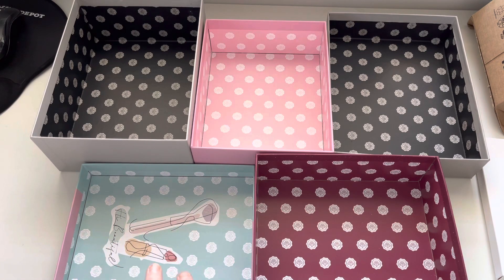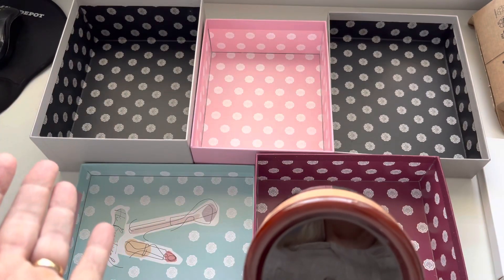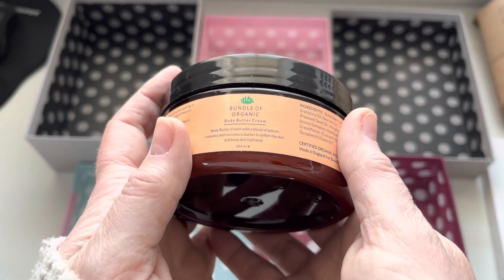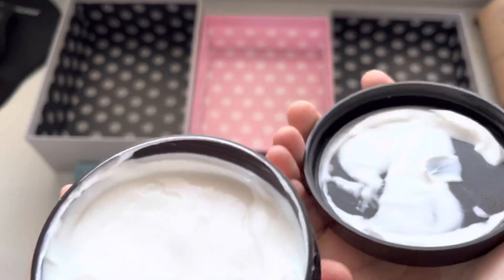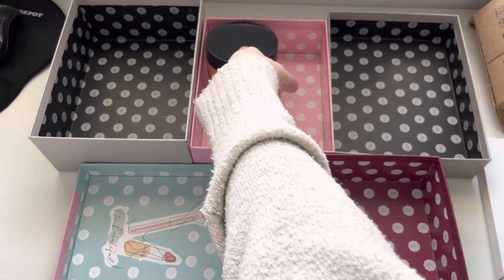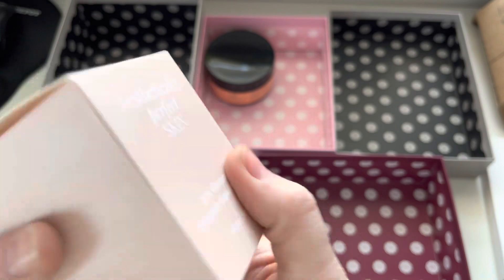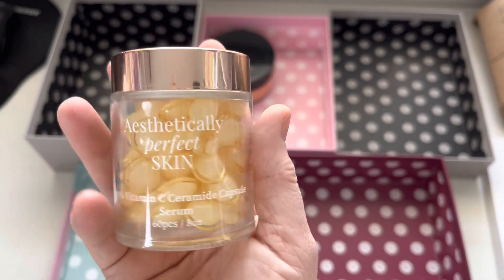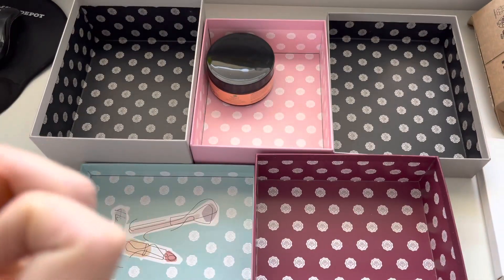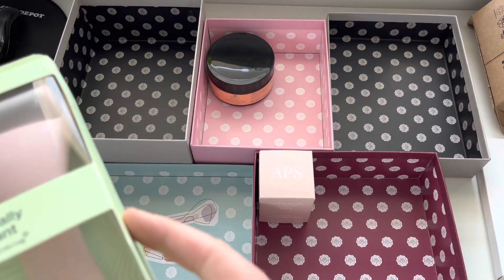First thing we've got — it's amazing how within about four weeks you kind of forget what's in these boxes — it is the Bundle of Organic body butter cream. Cannot wait for this, it's a lovely rich body butter. That smells nice! So that's going in body care. Then we have an Aesthetically Perfect Skin vitamin C serum — 20 capsule serums, loads of little capsules. I'm totally ready to start this once I finish my current serum. How bougie does that look? So a little bit of skin care there.